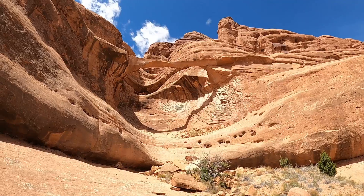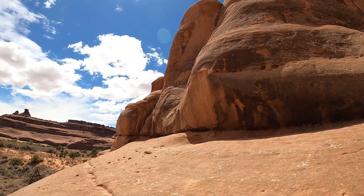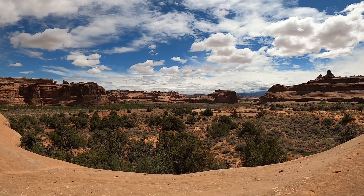Ring Arch! Once we were at the arch, I was taken by the silence — the utter silence of this landscape. The arch is absolutely impressive as well, but it was the silence that struck me.